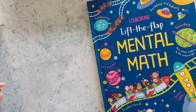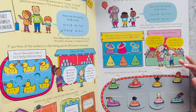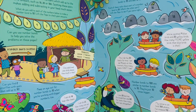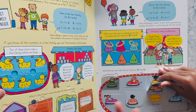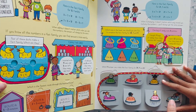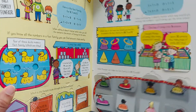This next one is from Usborne - it's the Lift the Flap Mental Math. You can explore this for a while. We haven't finished all the flaps yet, but it has a lot of information and a lot of little tricks throughout the book - so much fun for kids to learn. This is more suited for second grade because there's multiplication and division in it too.